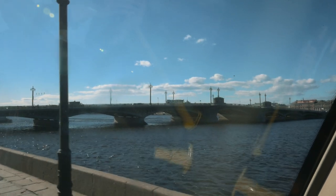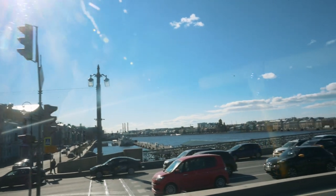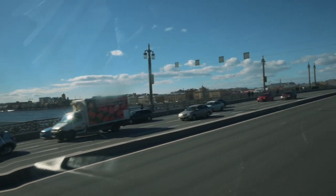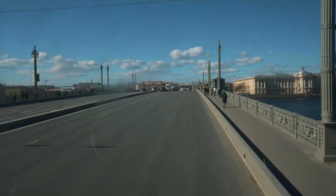From the English Embankment we turn to the nearest Blagoveshinsky Bridge. It is the next bridge after Palace Bridge, connecting the central districts with Vasilevsky Island.